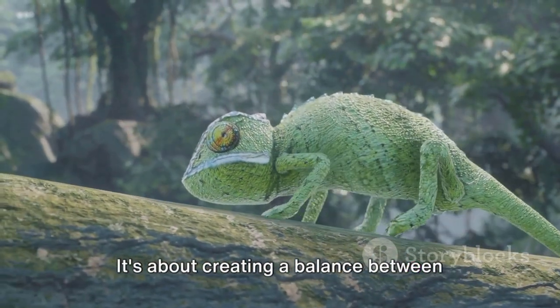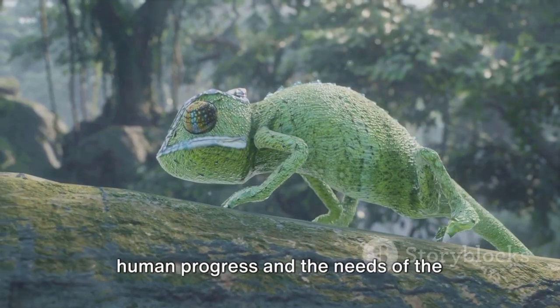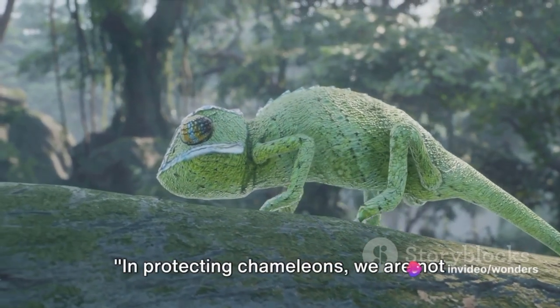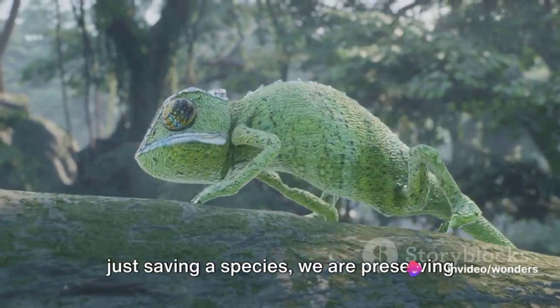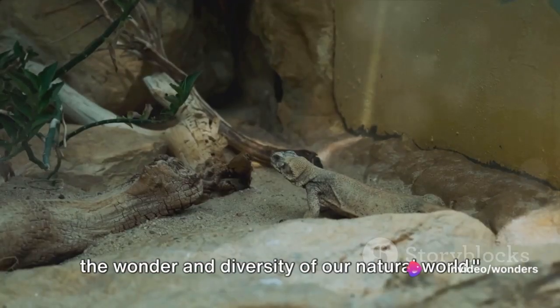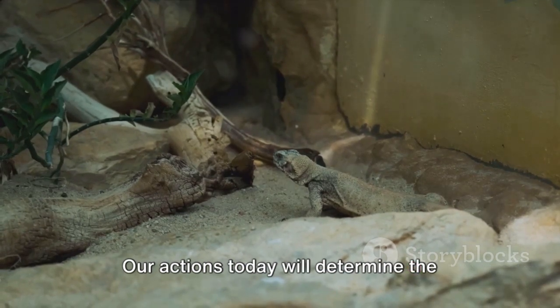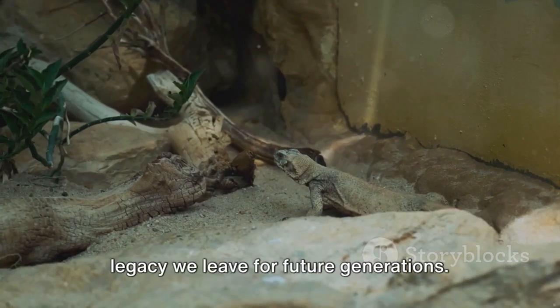It's about creating a balance between human progress and the needs of the natural world. In protecting chameleons, we are not just saving a species — we are preserving the wonder and diversity of our natural world. Our actions today will determine the legacy we leave for future generations. Let's make it a legacy of respect and care for all life forms.